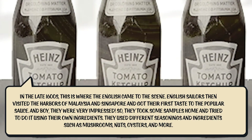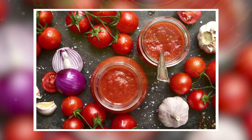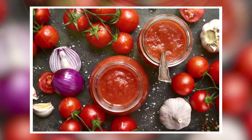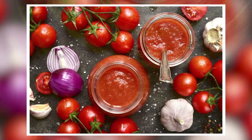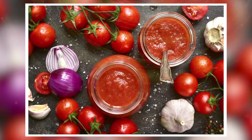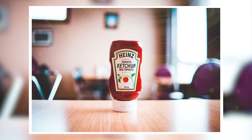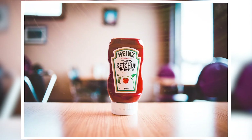They used different seasonings and ingredients such as mushrooms, nuts, oysters, and more. After a hundred years of experimenting with different ingredients, the English finally discovered tomato ketchup after a seaman returned from Mexico and Spain with seeds of an exotic fruit called the tomato. Suddenly it became popular and was used for different dishes, creating the ketchup we know today.